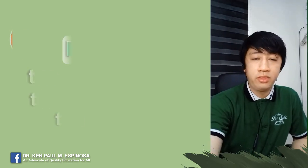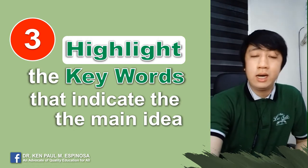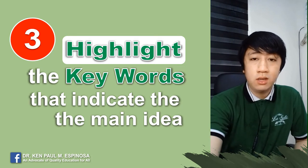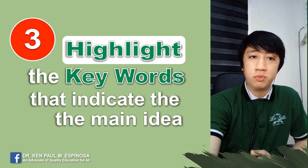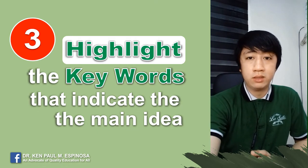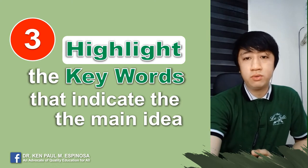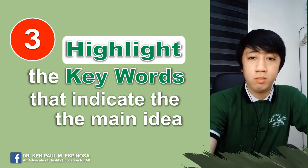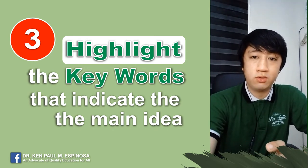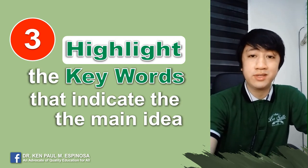Tip number three: highlight the keywords that indicate the main idea of the topic. I suggest doing this during synchronous sessions, during lectures and discussions. The purpose of highlighting keywords is to draw attention to the most important topics discussed by your respective teachers. It can help you during your review — it will be easier to review the topics or study the lesson again. Moreover, focusing on highlighted parts will also give you more time to study other lessons from other subjects.